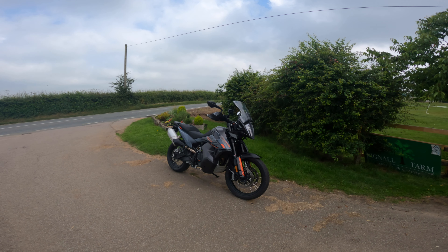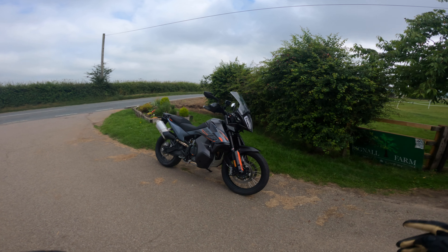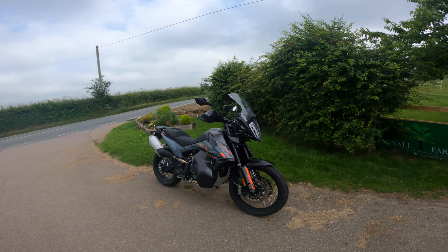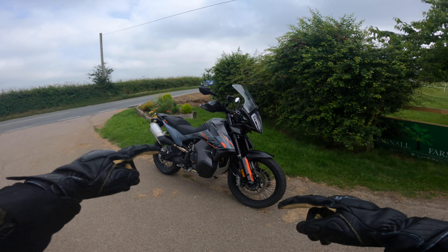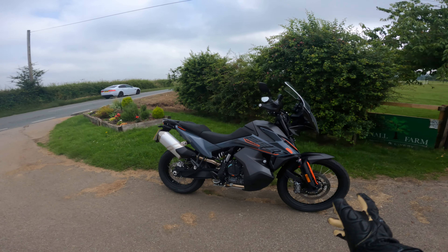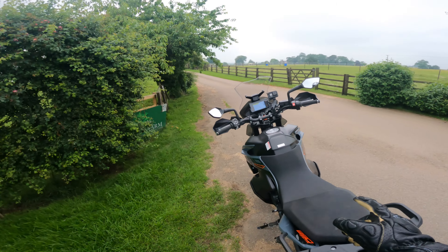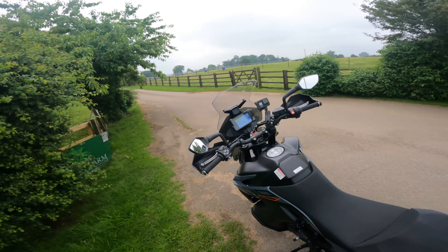Hello and welcome back to the Channel of Nonsense and we're back in KTM land with this, the 2021 890 Adventure. This is a £10,999 adventure bike with a 900cc engine, 105 horsepower, and this one has the £800 optional tech pack — so quick shifter, cruise control, those bits and bobs.